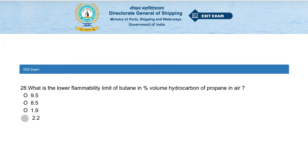What is the lower flammable limit of propane in air, in percentage volume? Options: 9.5, 8.5, 1.9, or 2.2. The answer is 2.2.